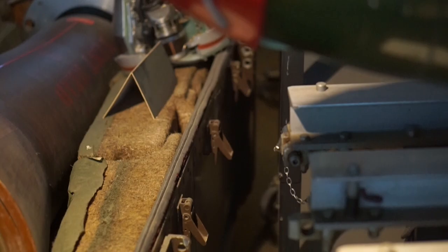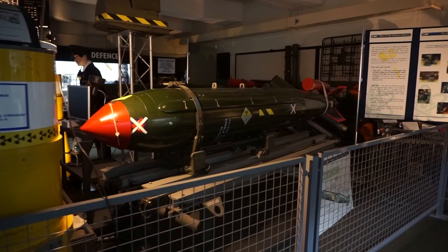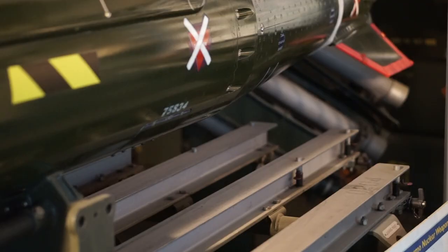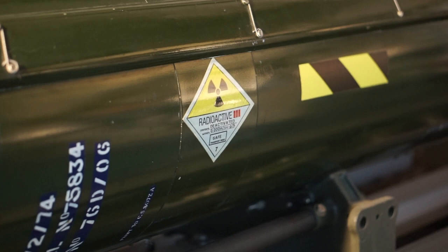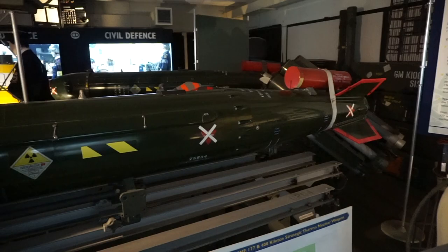From Polaris to Trident. These red-tipped bombs are WE-177As — the last airdropped nuclear weapons that served during the late 1960s to the 1990s. They were carried by Vulcan, Vixen, Buccaneer, Jaguar, Tornado and Harrier aircraft. These bombs weighed 272 kilograms.